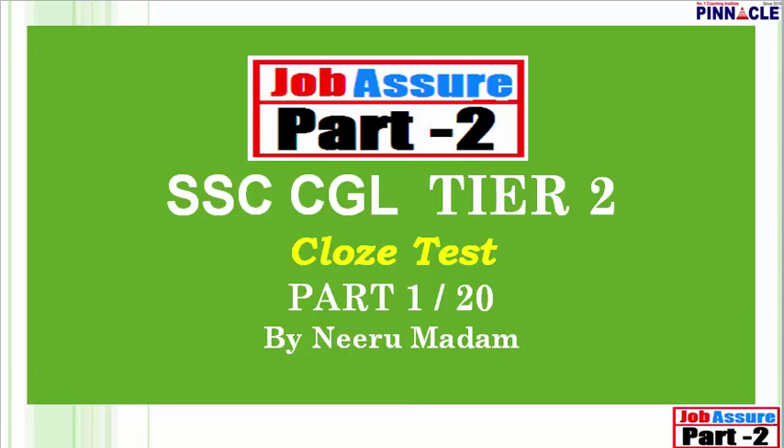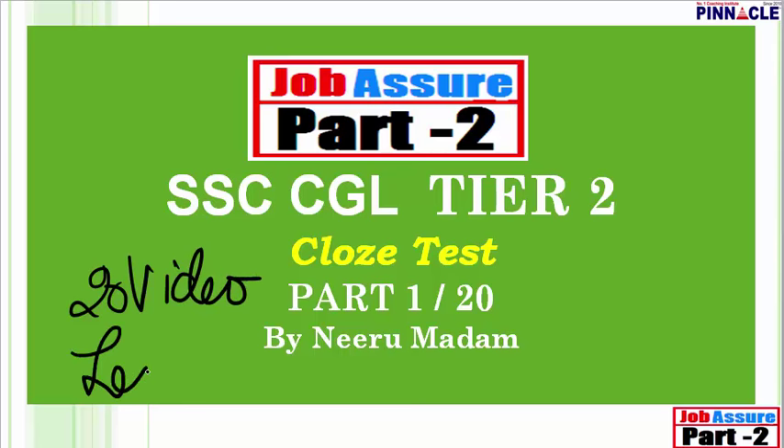Hello everybody, welcome to Pinnacle online coaching classes. In this video lecture, I'm going to talk about cloze test with you. Cloze test is a very important topic for SSC CGL Tier 2. On this topic, Pinnacle has made a complete series of 20 video lectures, and this is Part 1.